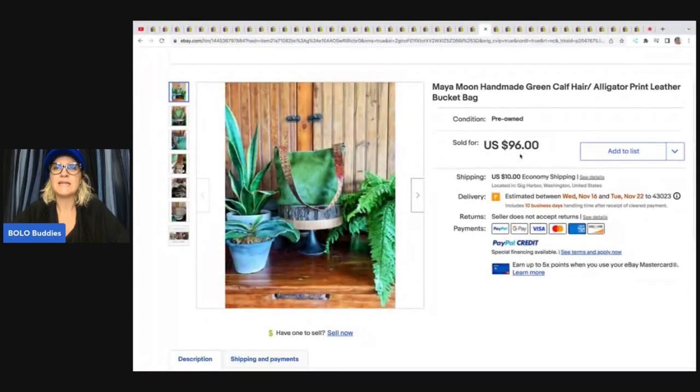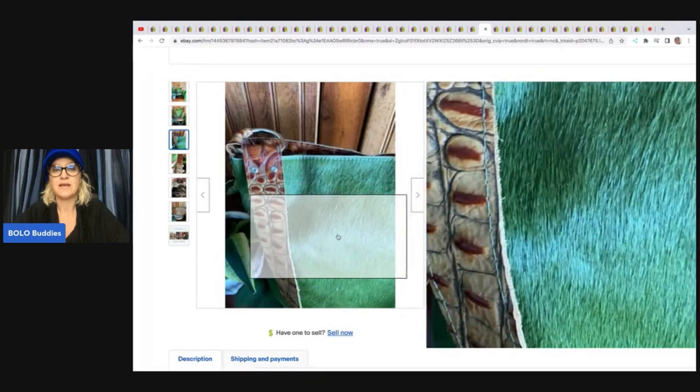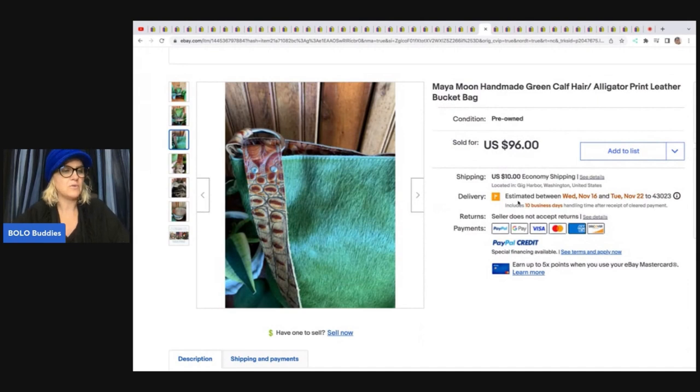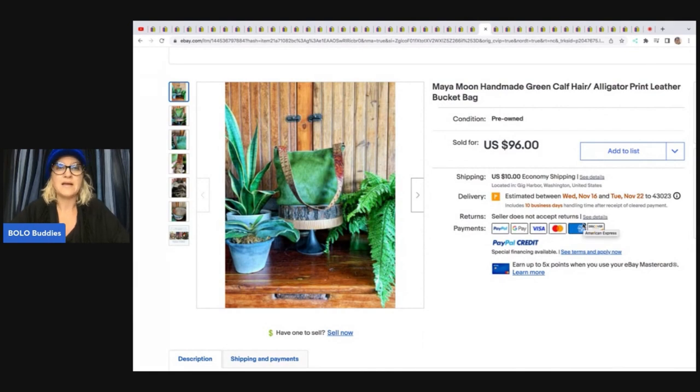Maya Moon handmade green calf hair alligator print leather bucket purse — check that out, that is incredible. She said: I think this purse is gorgeous. It was in new condition and very unusual, but it sat for over a year. I picked it up at a charity garage sale for $5 and it sold for full asking price of $96. It probably took a while to sell because it's so camouflaged by the stuff around it — I think a white background would have made it pop and sell quicker. I actually had to type it in to find it because my eyes were not picking up the purse.